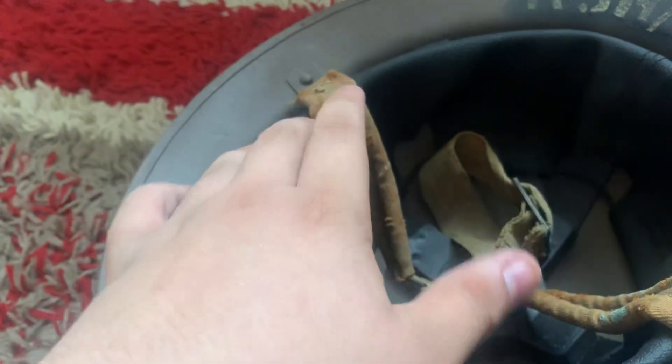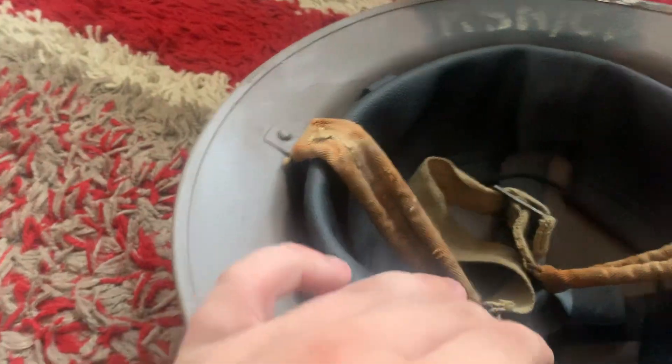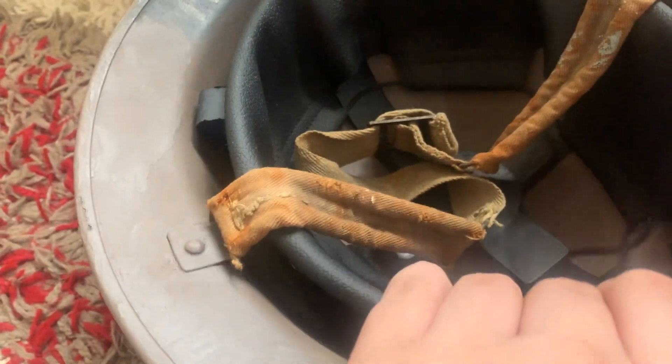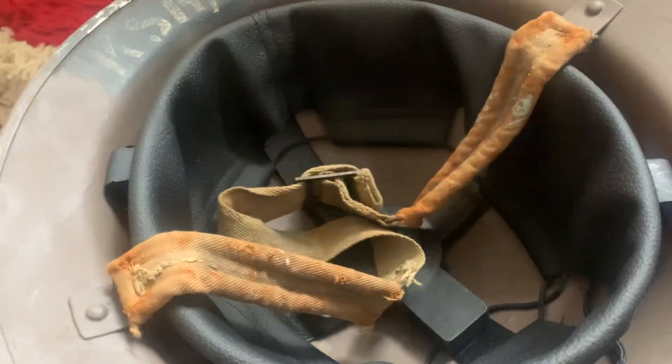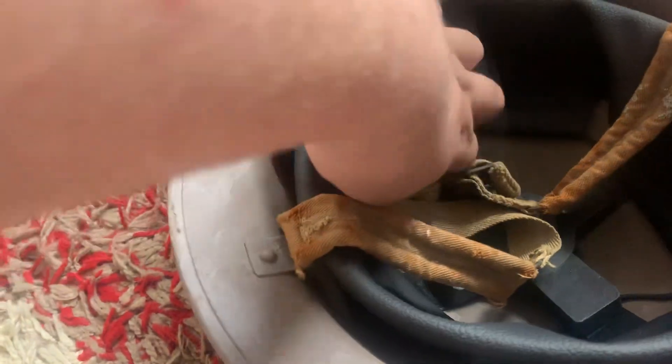I didn't have to pay anything for the chin strap as that came with the helmet. Spray paint also came from eBay.com. The liner was from Military Odyssey, Soldier of Fortune, and it's actually a nice reproduction as well — a decent reproduction.